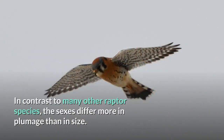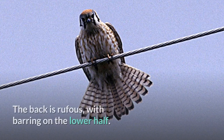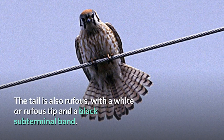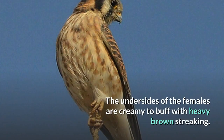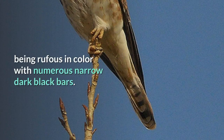In contrast to many other raptor species, the sexes differ more in plumage than in size. Males have blue-gray wings with black spots and white undersides with black barring. The back is rufous, with barring on the lower half. The belly and flanks are white with black spotting. The tail is also rufous, with a white or rufous tip and a black subterminal band. The back and wings of the female American Kestrel are rufous with dark brown barring. The undersides of the females are creamy to buff with heavy brown streaking. The tail is noticeably different from the males, being rufous in color with numerous narrow dark black bars.